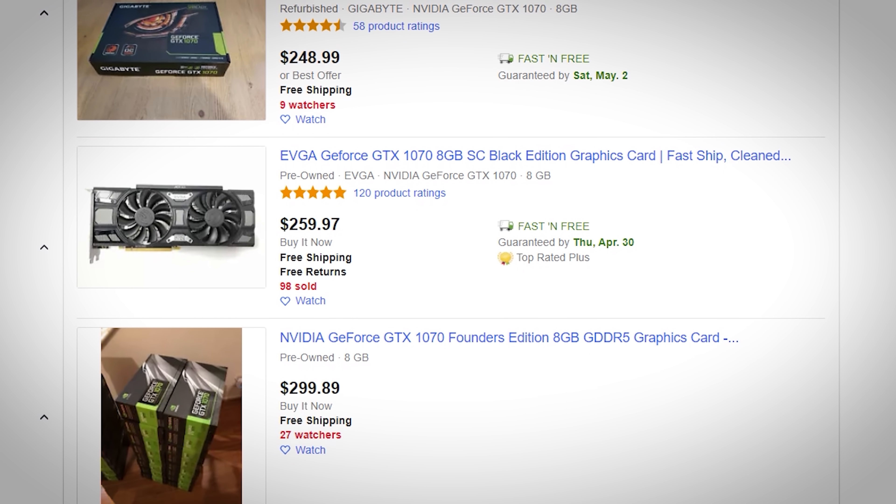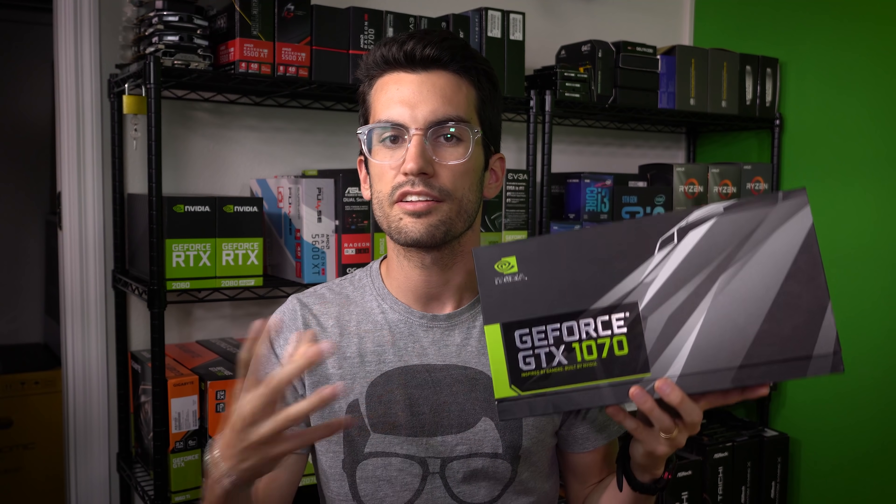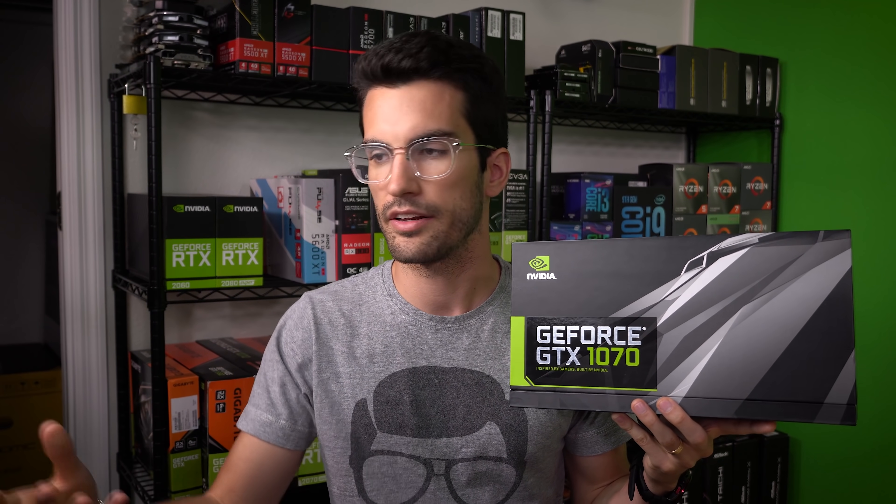Think about it: why would these prices go up if a card like the 1660 Super — a direct rival of the 1070 — is still available for purchase right now at $230? On Newegg, you can get these cards within a week, which is significantly better turnover than Amazon is promoting right now. Inventory levels are dropping and production is slowing across the board, but what many of us can't predict is the level of demand from general consumers. Has demand gone down since COVID because of job scares and market decline? Has it gone up because of government stimulus packages? Or has it stayed somewhat the same? Are people still buying the way they used to? Food for thought.